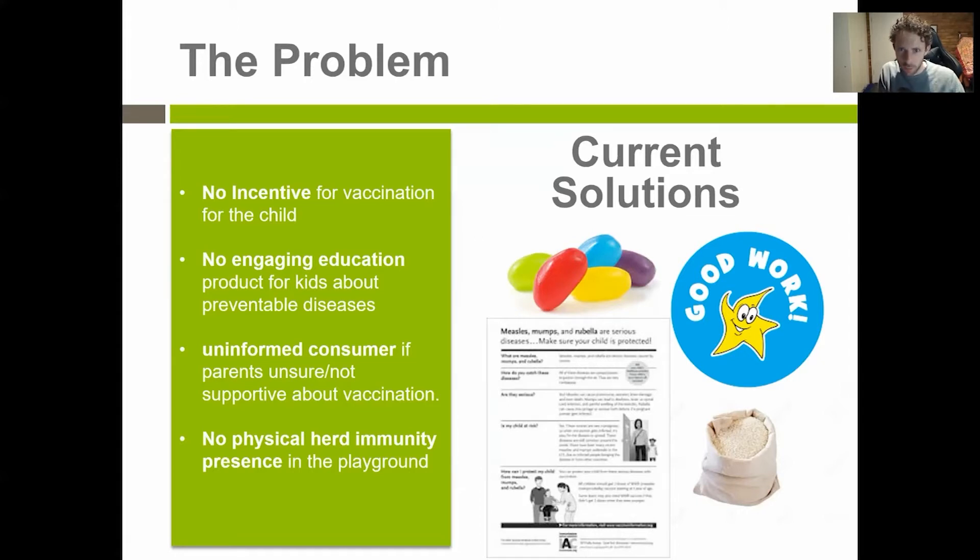There wasn't anything that created a proxy presence of herd immunity in the playground. The solutions I had on hand were stale jelly beans, stickers, and boring, wordy educational handouts. There was some research that showed that rice, cash, and small rewards had some increase in vaccination rates, but none of those rewards are really age appropriate.